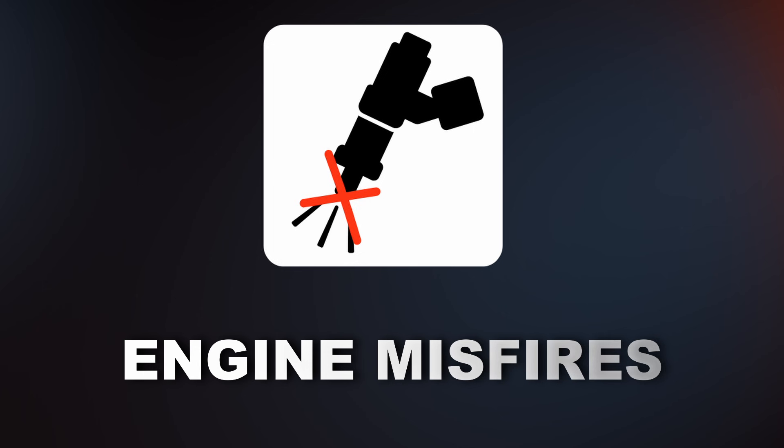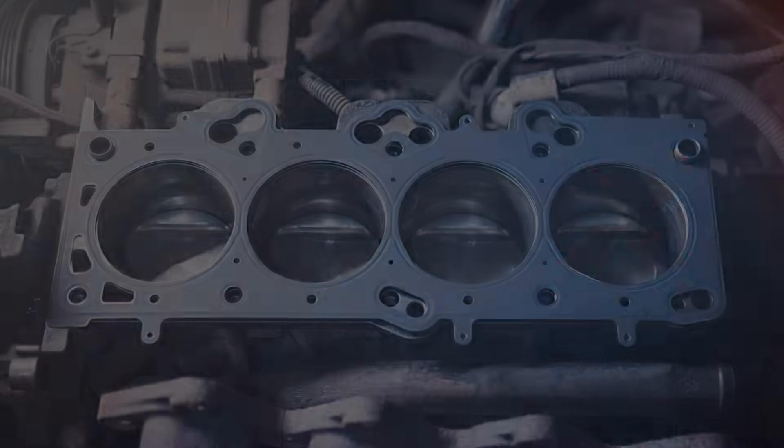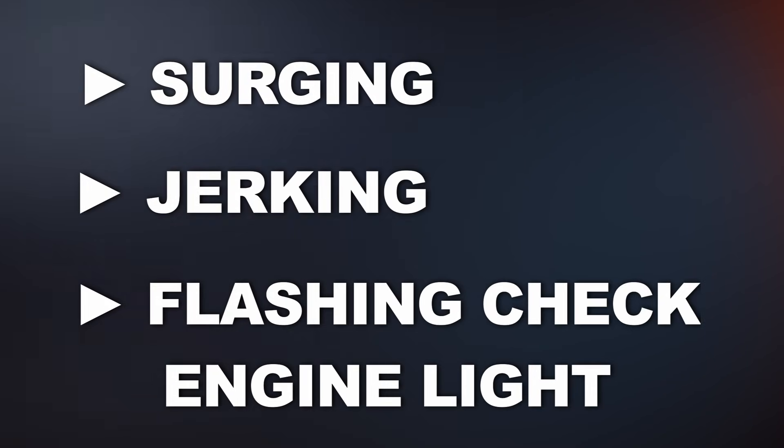The sixth symptom is engine misfires. If a cylinder doesn't get enough fuel, especially under load or at higher RPMs, it can misfire. You might feel surging, jerking, or notice a flashing check engine light.